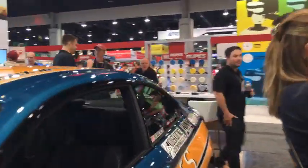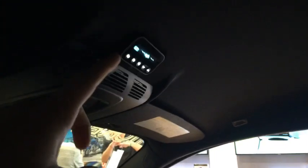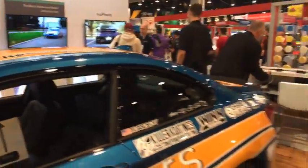If we hop inside the car real quick, they've got the display right there. You can see it's blinking for no GPS because we're indoors and it doesn't have a GPS lock. Everybody's just been demoing by shooting the Dragon Eye at it. And that's the Redenso booth.